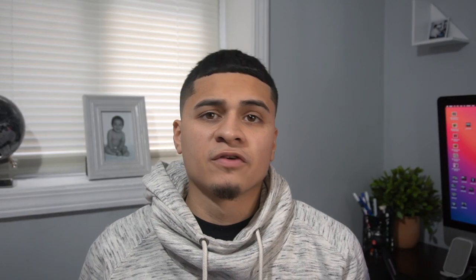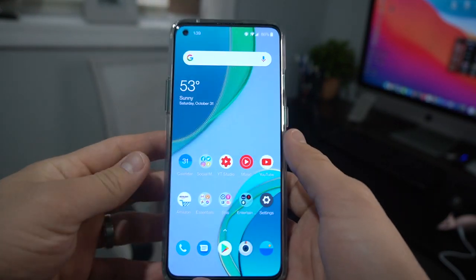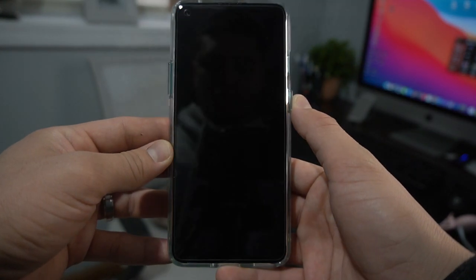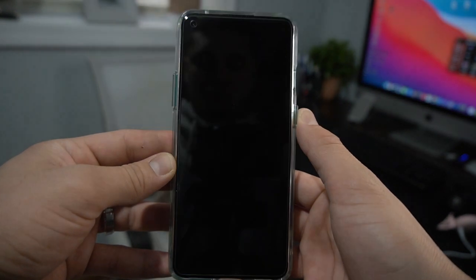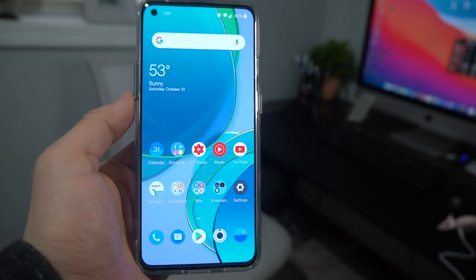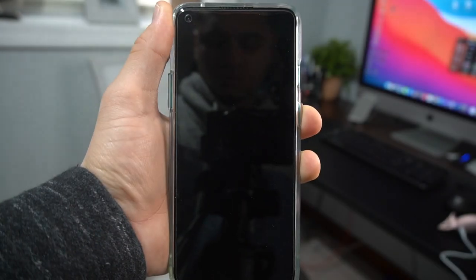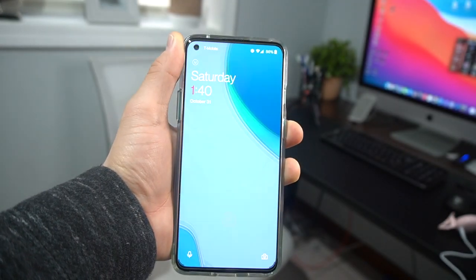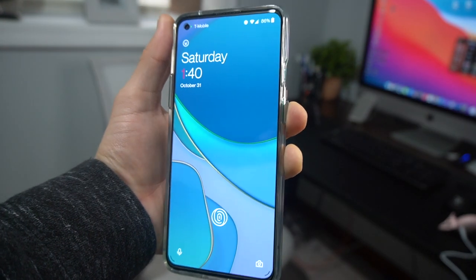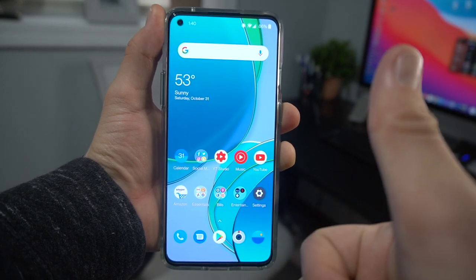The fingerprint scanner is still fast and reliable — it's an optical reader, so it's not the safest out there, but it gets the job done. Face recognition is the same as every year: really fast and reliable. It's not as secure as Face ID, but for the average consumer it satisfies your needs. You can set it to open right away when it recognizes your face, or require a swipe up — I prefer the instant open.